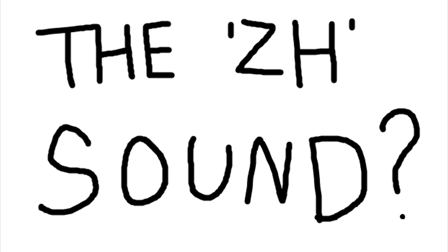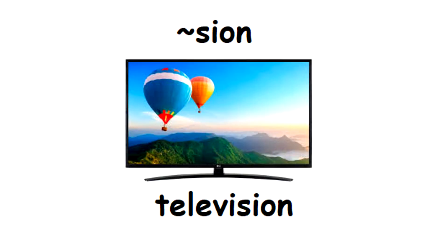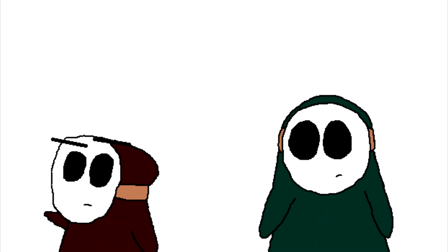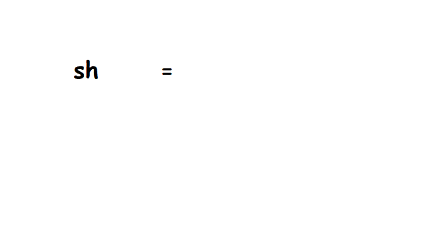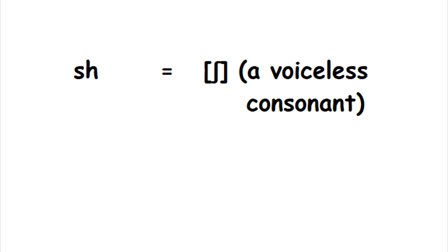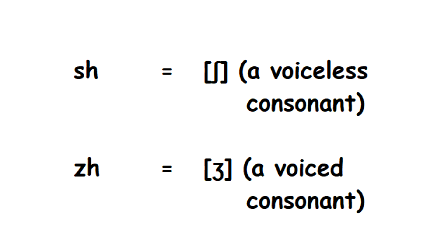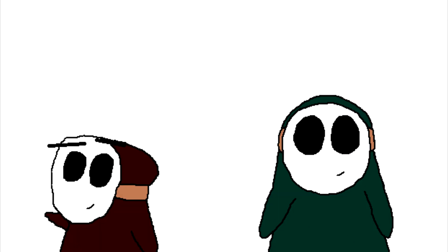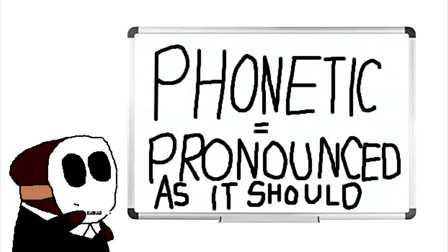The ZH sound, as in the ending SION like in 'television' — words like 'Asia,' 'leisure,' 'pleasure,' and 'seizure' are all going to be spelled with ZH. Because if the SH sound is voiceless, then the voiced Z with the letter H is going to make a ZH sound. That's exactly the way phonetics work — every single word is supposed to be pronounced as it's spelt.